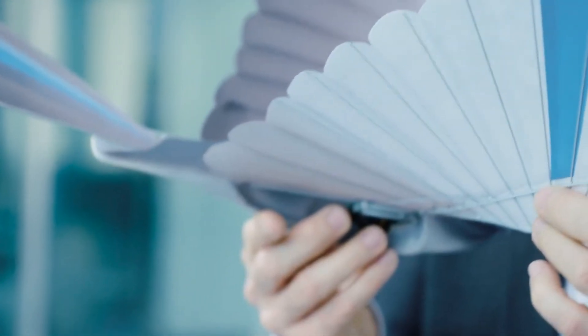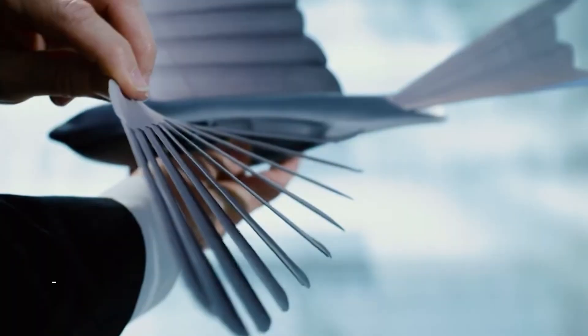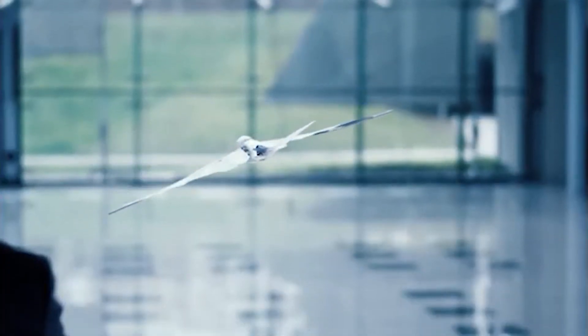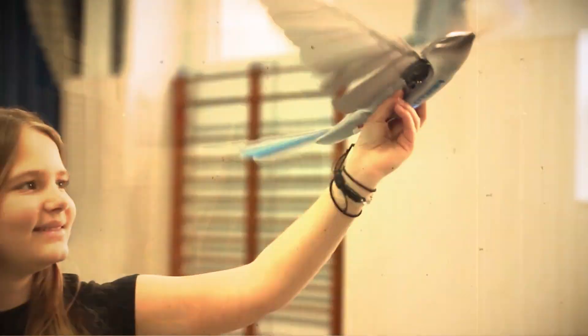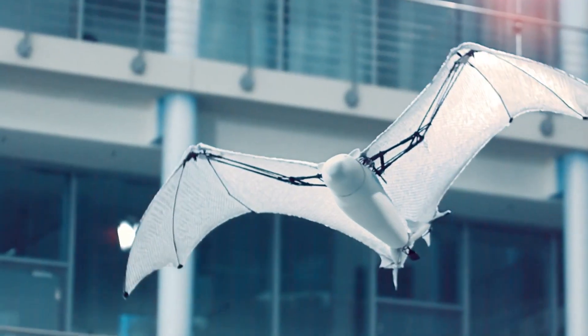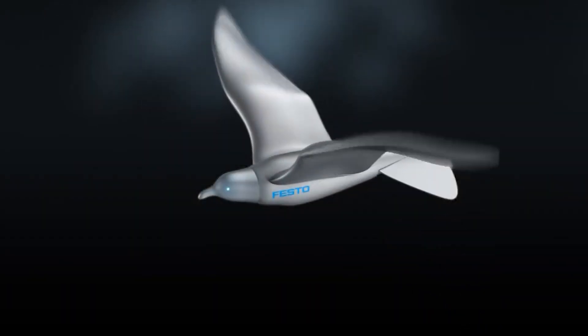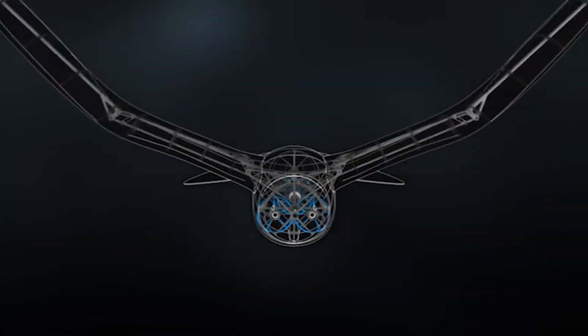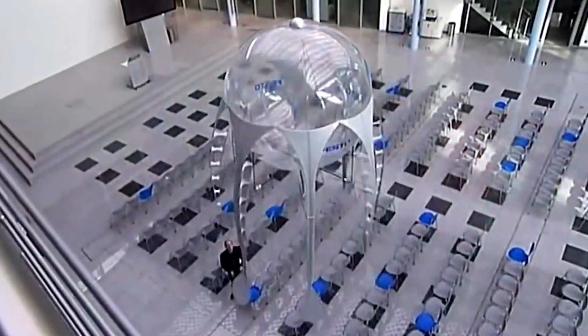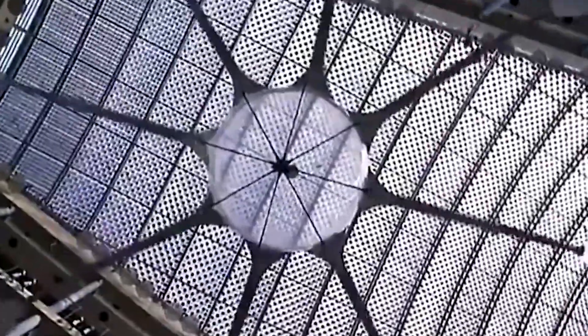The next robot we are going to talk about is Bionic Swift. Bionic Swift is a robotic bird innovation developed by the German invention company Festo. The idea behind the Bionic Swift is to create a flock of small, lightweight robots that are able to mimic the movements and behavior of real birds. One of the key features of the Bionic Swift is its ability to fly in a coordinated formation. They have radio-based indoor GPS systems that let them find their way and talk to each other in real time.